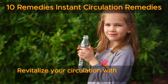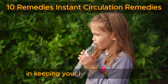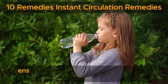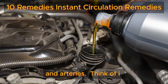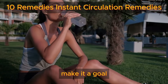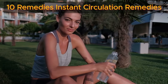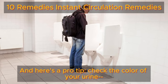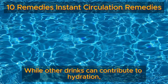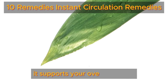Number eight: hydration. Revitalize your circulation with the magic of hydration. Proper hydration isn't just about quenching your thirst — it's a vital player in keeping your legs and feet in tip-top shape. When your body is well hydrated, your blood maintains its ideal consistency, ensuring it flows smoothly through your veins and arteries. To give your circulation a boost, aim to drink at least eight cups of water each day. Keep a water bottle close by and sip steadily throughout the day. Check the color of your urine — it should be a pale straw hue, indicating adequate hydration. Consistently staying hydrated supports your overall vitality, keeping you feeling vibrant from head to toe.